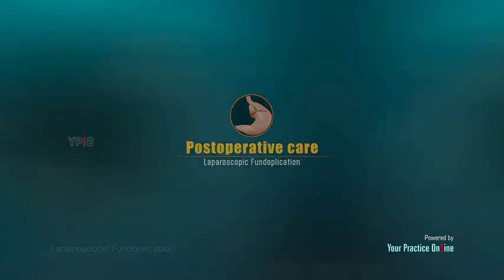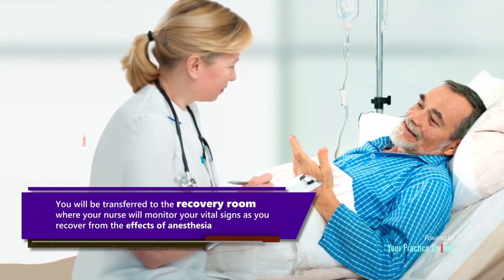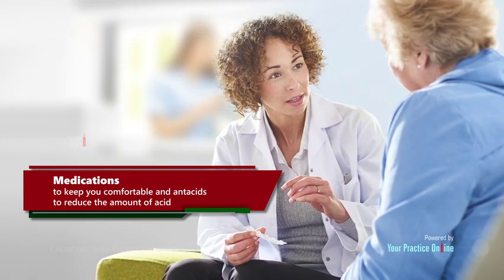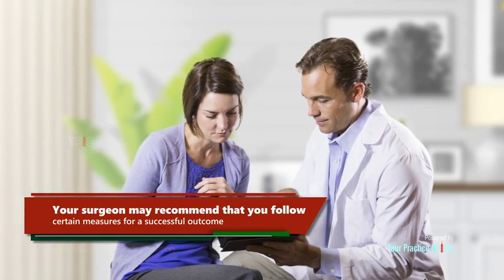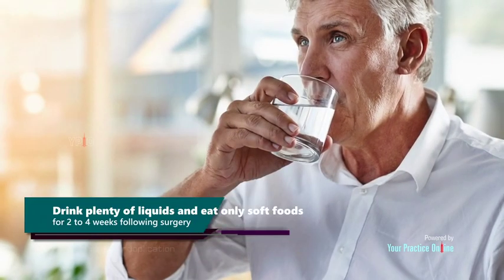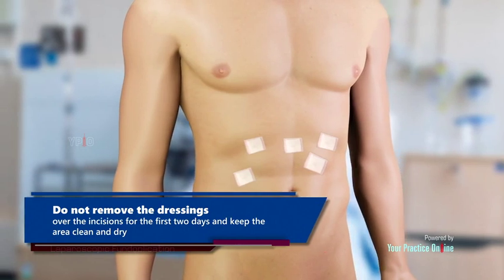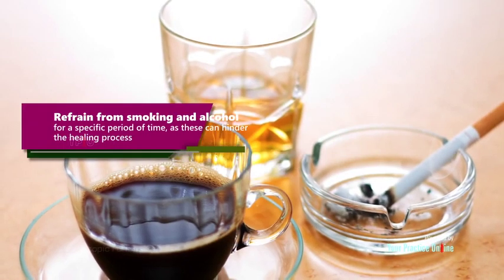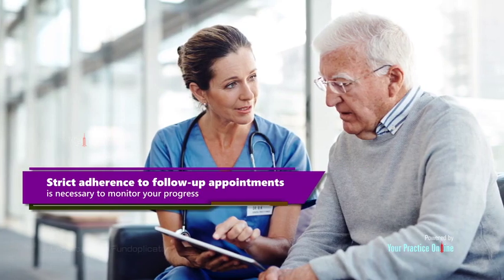After the procedure, you will be transferred to the recovery room where your nurse will monitor your vital signs as you recover from anesthesia. You may be required to stay in the hospital for a day or two, and will be given pain medications and antacids. Your surgeon may recommend avoiding heavy lifting, drinking plenty of liquids, eating only soft foods for two to four weeks, keeping incision dressings dry for the first two days, refraining from smoking and alcohol, and attending all follow-up appointments.